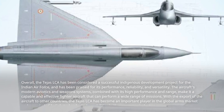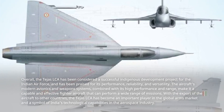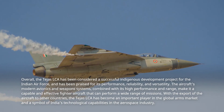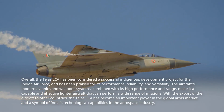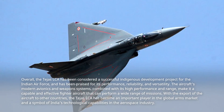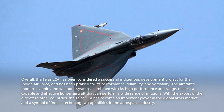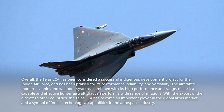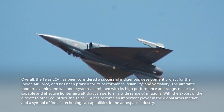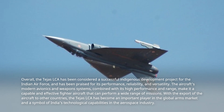Overall, the Tejas LCA has been considered a successful indigenous development project for the Indian Air Force, and has been praised for its performance, reliability, and versatility. The aircraft's modern avionics and weapon systems, combined with its high performance and range, make it a capable and effective fighter aircraft that can perform a wide range of missions. With the export of the aircraft to other countries, the Tejas LCA has become an important player in the global arms market and a symbol of India's technological capabilities in the aerospace industry.